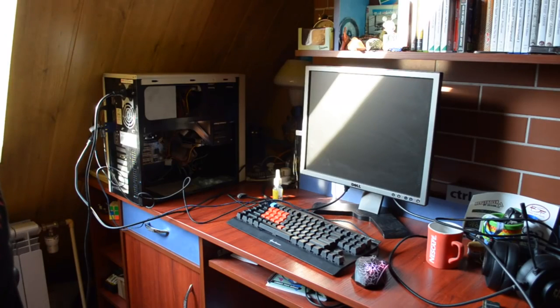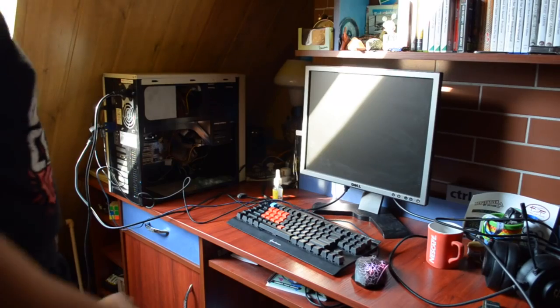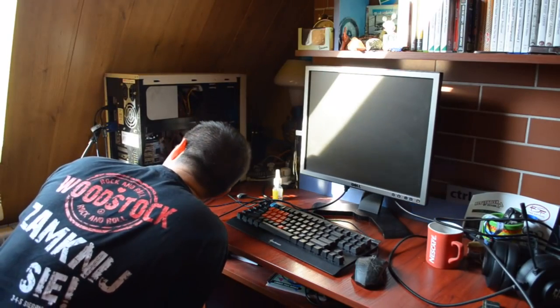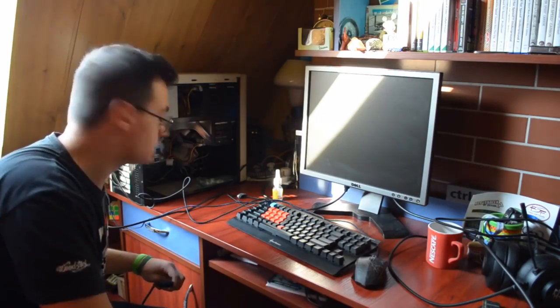To niedobrze coś. Halo, halo - nie ma RAMu w środku, to raczej średnio. W wiadomości z ostatniej chwili: SD RAM.